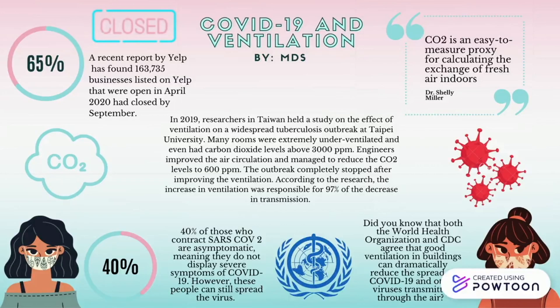A study held in Taiwan on a tuberculosis outbreak shows that ventilation is extremely important and that carbon dioxide can be used as a good proxy. After improving ventilation and air circulation in the classrooms from 3,000 parts per million to 600, the engineers noticed that the outbreak had stopped and the increase in ventilation was responsible for 97% of the decrease in transmission.